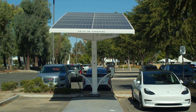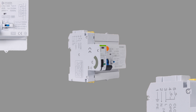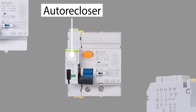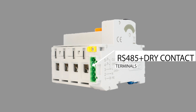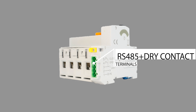Besides the Type B RCCB ML60B working independently, we have also an auto-reset Type B RCCB, which is designed to auto-reset the breaker once a leakage fault disappears, or to achieve remote monitoring and control, integrating into a smart electrical system through various communication interfaces such as RS485, dry contact, or even wireless 4G and Wi-Fi.